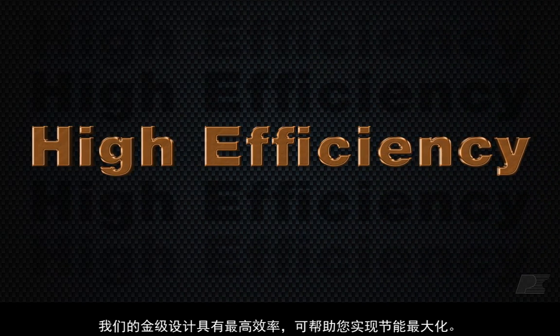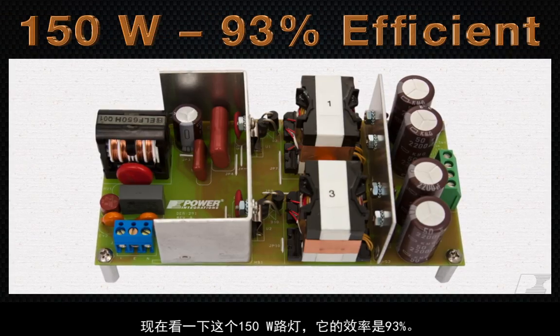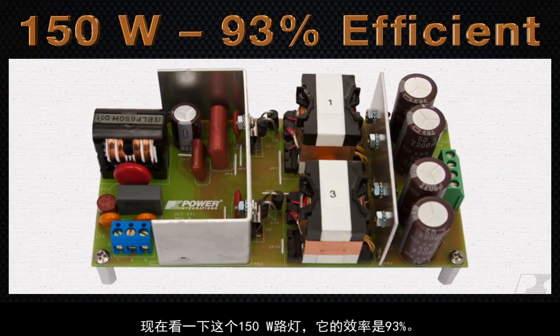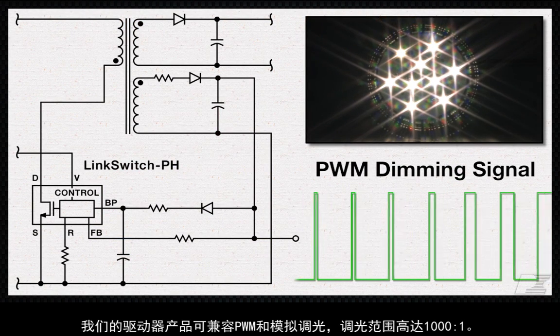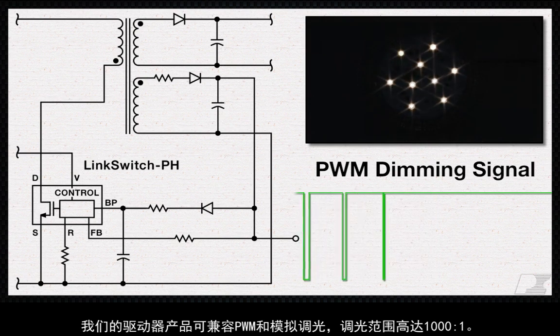Our Gold designs have the highest efficiency to maximize your energy savings. Just take a look at this 150 watt streetlight design that's 93% efficient. Our driver products are compatible with both PWM and analog dimming, with a dimming range up to 1000 to 1.